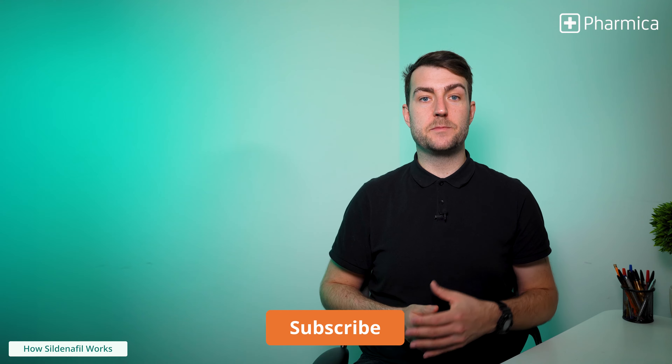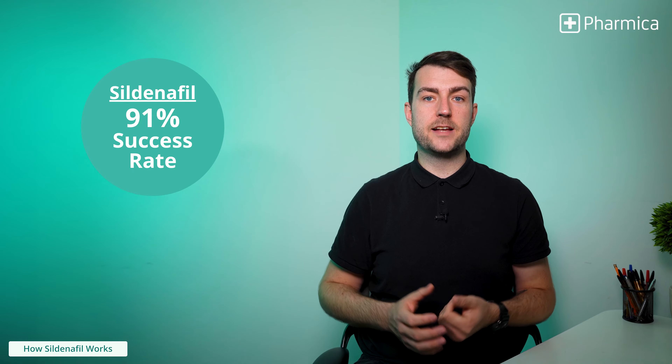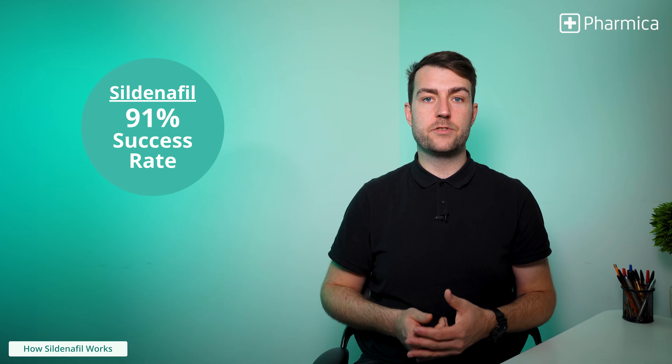This results in an erection that's maintained for longer with the presence of sexual stimulation. A study found that this widely accepted first-line therapy has a success rate of 91%, leaving many wanting to continue using Sildenafil to treat their ED.